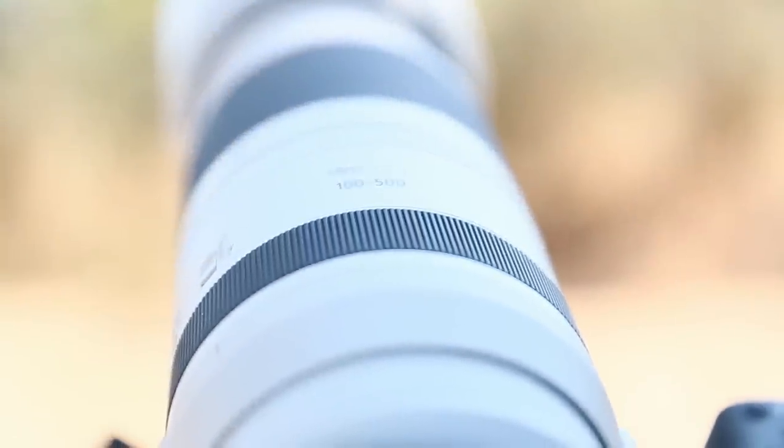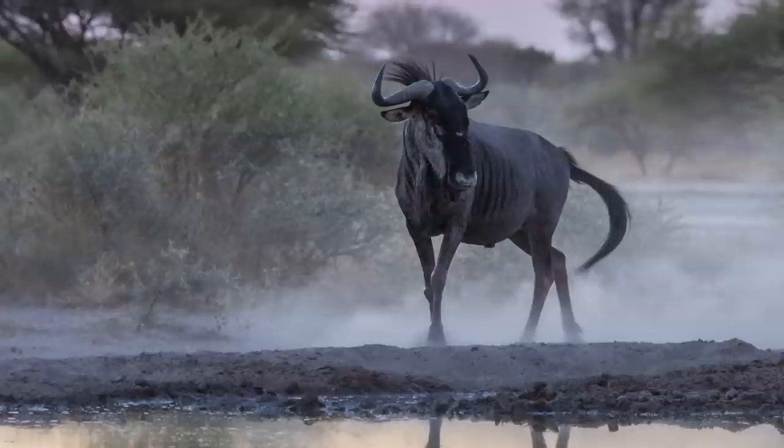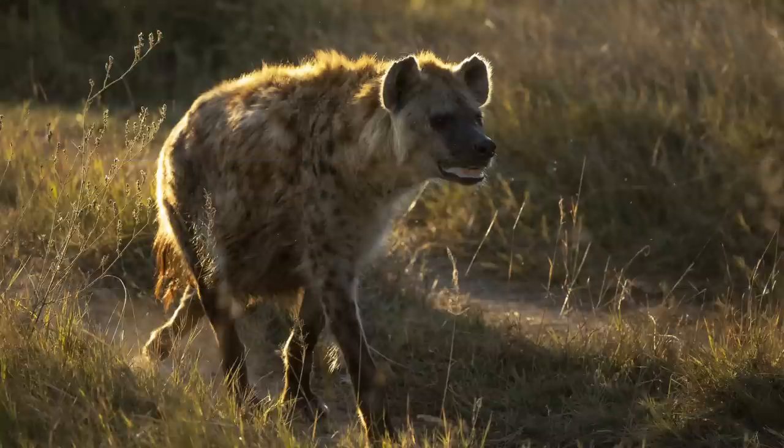However, how well does it compare to the good old 100-400mm after all? My first impression was that the RF 100-500mm was incredibly sharp with outstanding clarity. However, I really did struggle a lot focusing in low light conditions, or for that matter any backlit shots, even in the middle of the day.